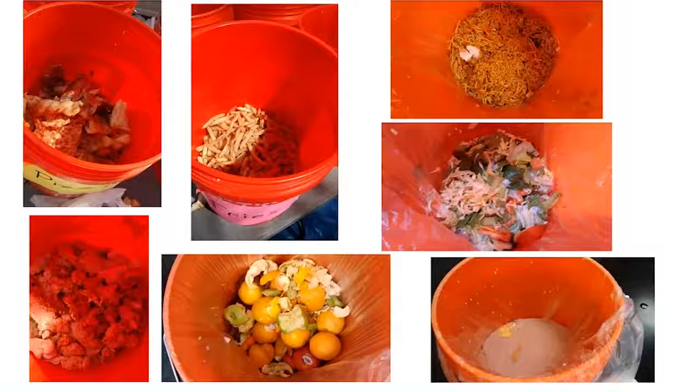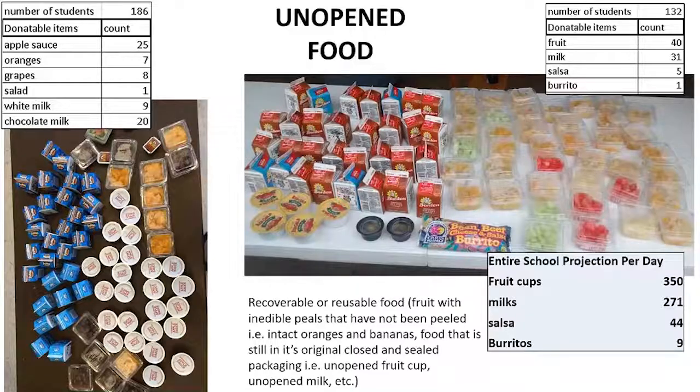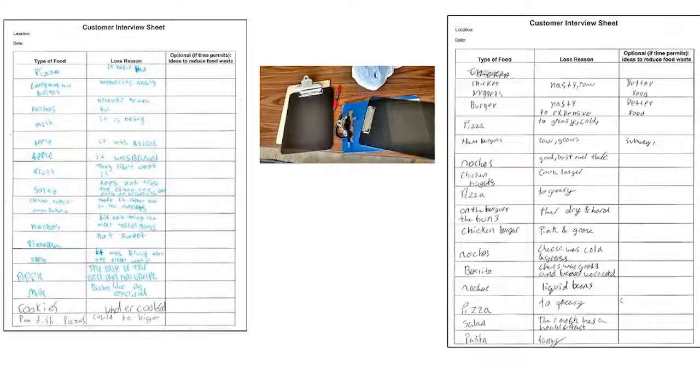Here are examples of what the buckets actually look like — you can see the different categories. One category you might want to think about is unopened food. This is food that could potentially be donated as part of a shared table, after-school program, or donation to a local homeless shelter. These pictures can be very powerful in gathering support for starting a donation program at your school. A lot of people don't realize how much food hasn't even been opened yet when it's thrown out — that's a pretty powerful message.